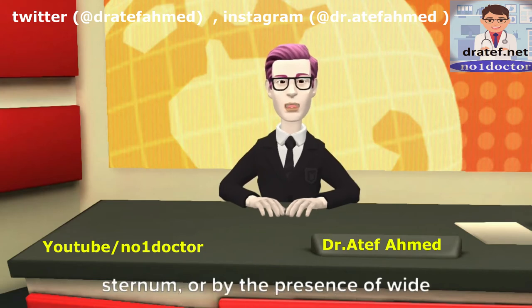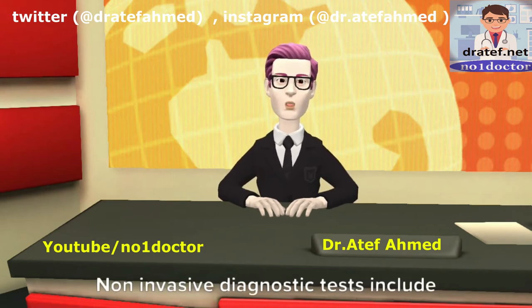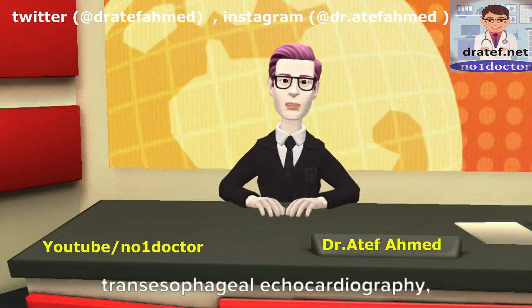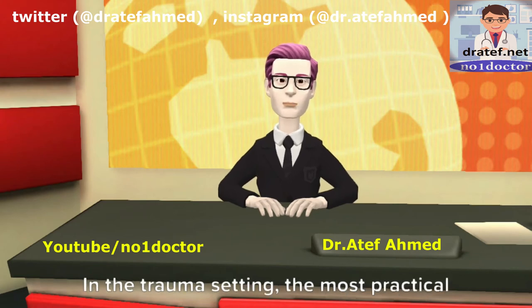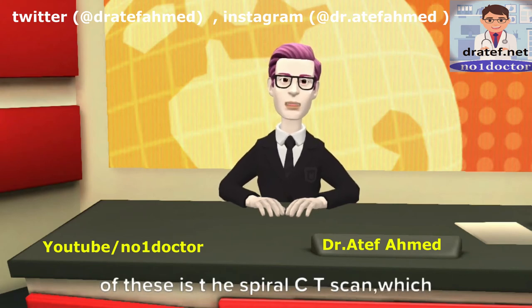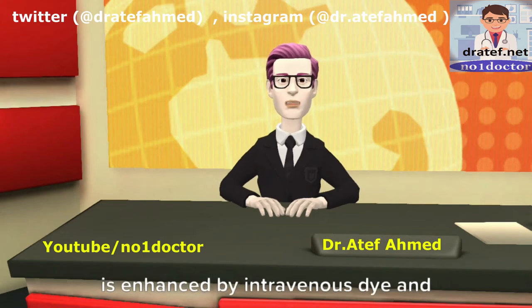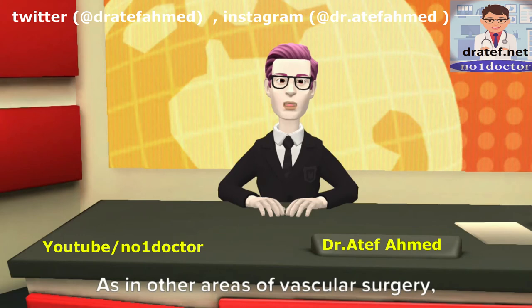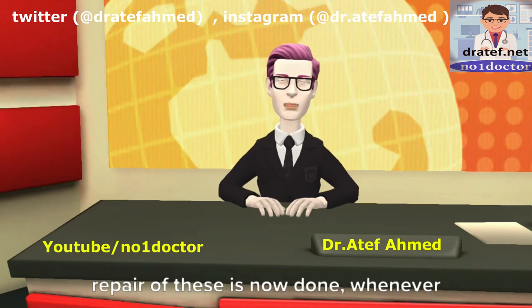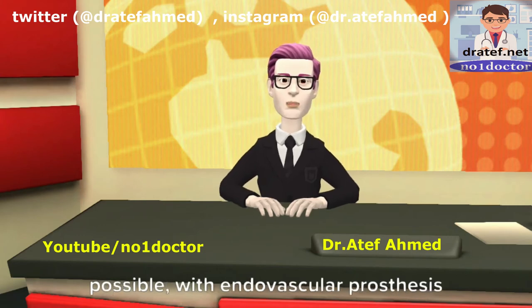The presence of a wide mediastinum also raises suspicion. Non-invasive diagnostic tests include transesophageal echocardiography, spiral CT scan, or MR angiography. In the trauma setting, the most practical is spiral CT scan enhanced by intravenous dye, also known as CT angiography. Repair is now done whenever possible with endovascular prosthesis rather than open thoracotomy.